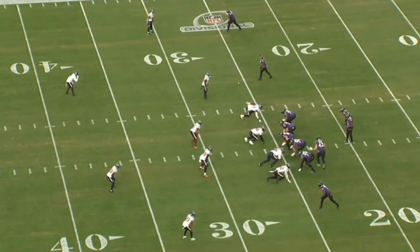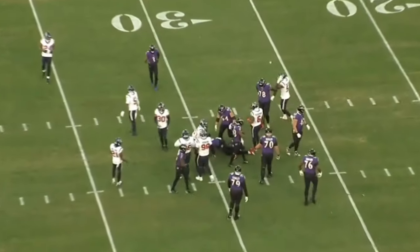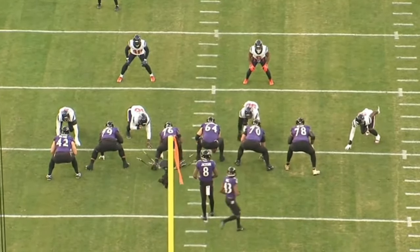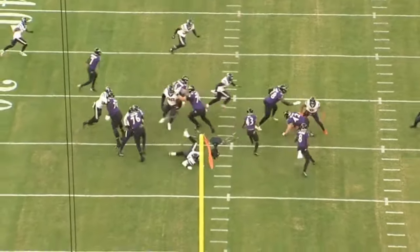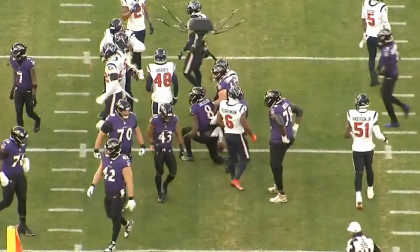What is going on everybody? Today we're going to analyze the tape of the Baltimore Ravens offensive line — a very underrated unit around the NFL. It's led by, in my opinion, a top-five center in Tyler Linderbaum, and we're going to analyze his tape. They had a phenomenal game in this playoff game against the Houston Texans. Very fired up for it.